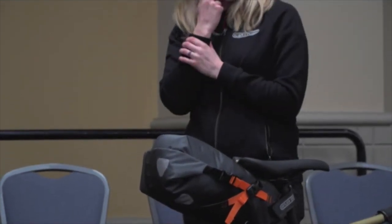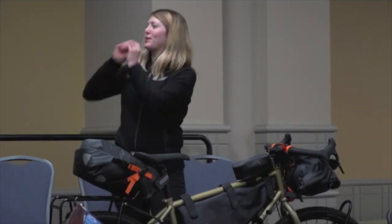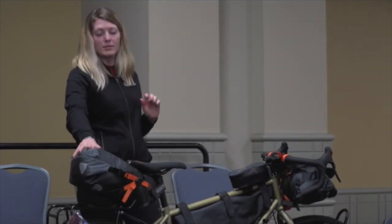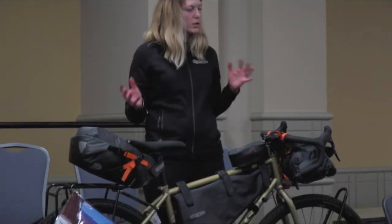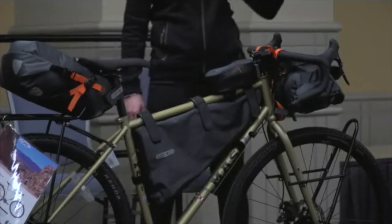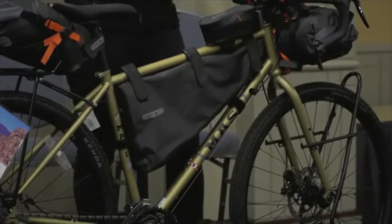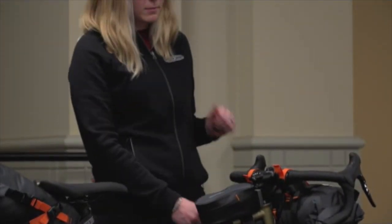Our frame pack has a waterproof zipper from T-Zip, and we actually had somebody whose beer exploded in there — they just opened it a little and drank it out of the bag, so no beer was wasted. So just lightweight, compressible things in the back — maybe a little camping pillow. Same in the frame pack: if you have space, water definitely is better in there. As Ronnie was saying, anything heavy, put it down low because you're not going to feel it as much, and especially don't put it up high if you can avoid that.